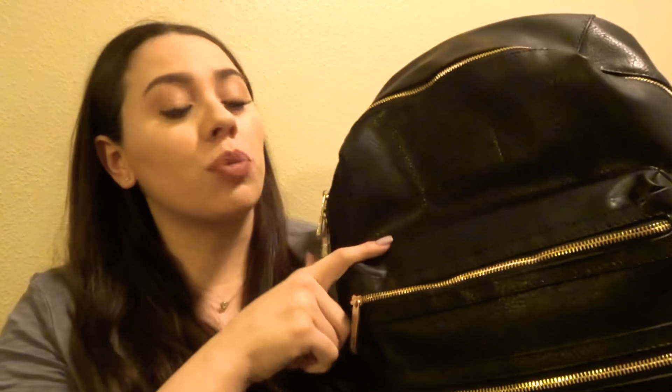This is the Honest Company diaper bag. If you guys haven't heard of Honest Company, it's a brand by Jessica Alba. All of her stuff is natural — she does organic diapers, cleaning products, and of course bags. This bag is 100% vegan leather. My baby's right there, so if you hear coughing and a soft lullaby, she's in her swing.